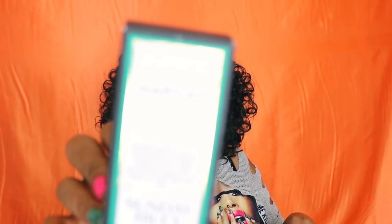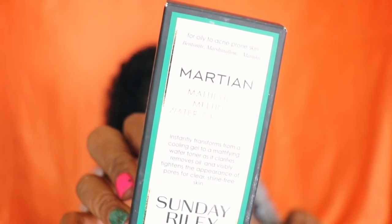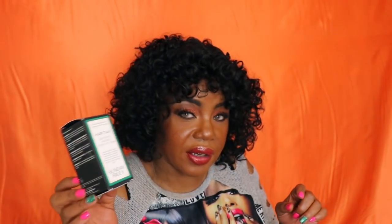This Sunday Riley Martian oil — Martian stuff. I did like this. You guys know I've already repurchased another set, with this mattifying melting water gel toner. I didn't go for the big one, but I did get the mini of this with the sulfur. I like the sulfur too — it just smells like a fart, but I still got it because I like the effects of it.